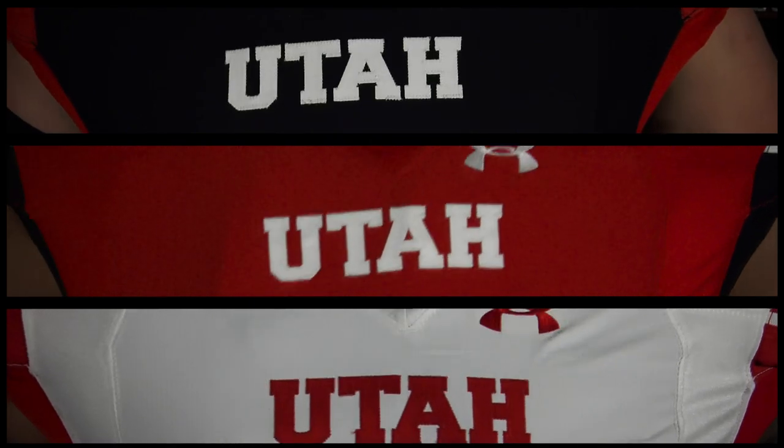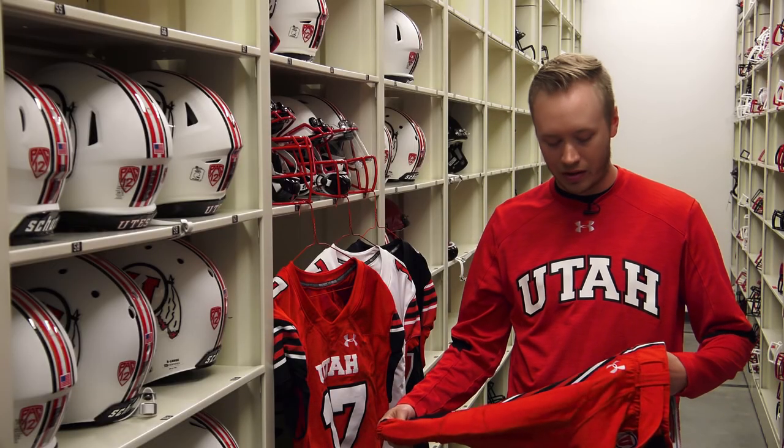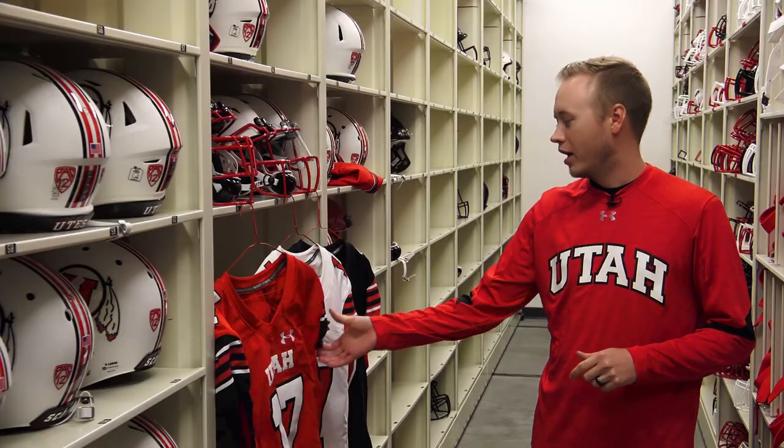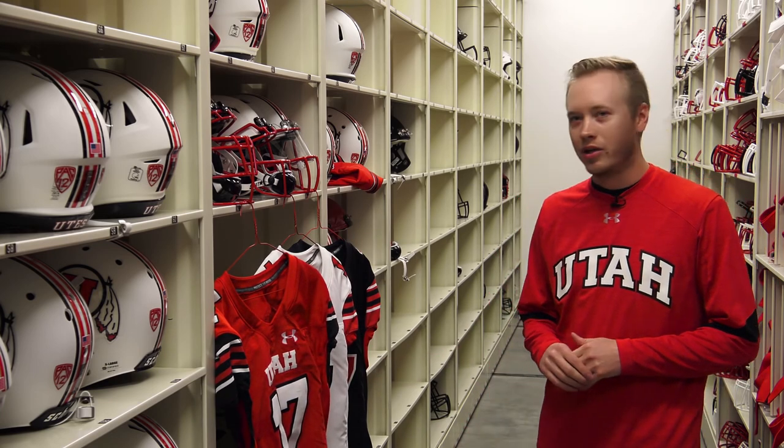The main changes on the uniform itself is the cuff from the mountains to the stripe, and then we also made the Utah bigger across the chest. We added the Utah stripe down the pant and had it come off here to the side. We're going for that classic look but we still want it to feel and look modern as well. I think they match with all of our helmets that we've been doing and I look forward to seeing them on the field. I really think the fans are really going to like this and get behind it.